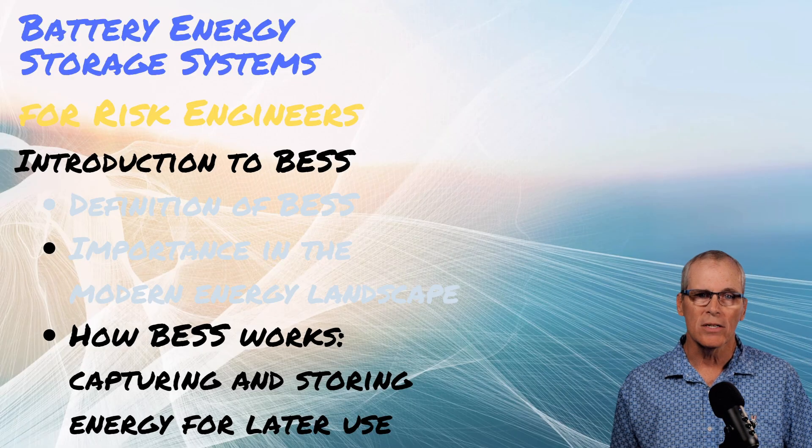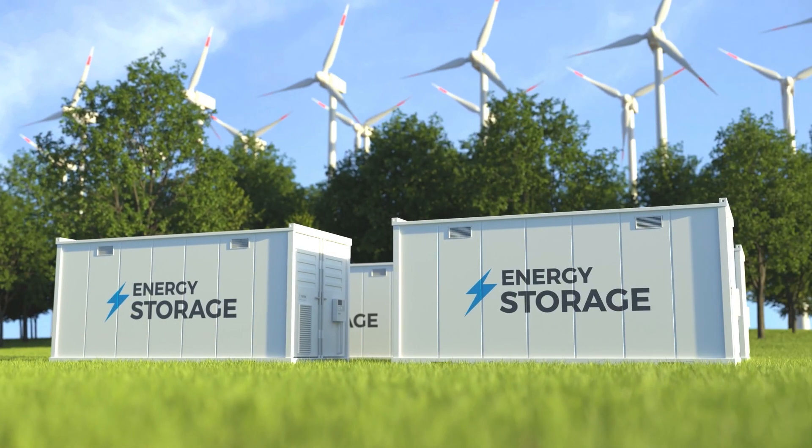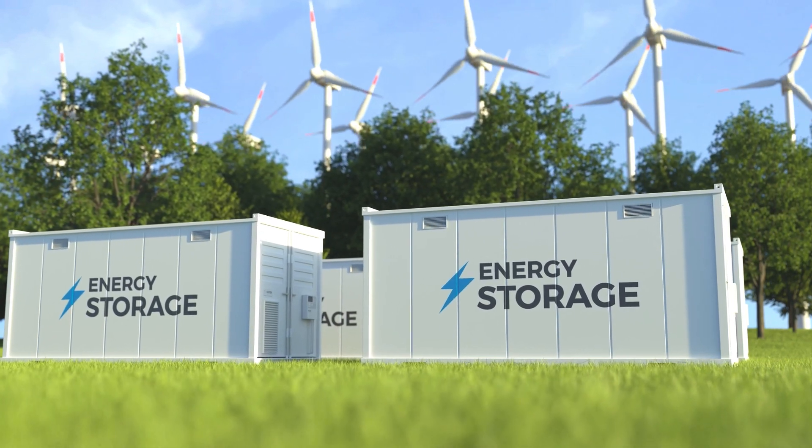They capture energy — it can be from solar, from wind, from the grid. Basically natural gas, it can be coal energy stored into the batteries. It just depends on what's charging the grid at the time.